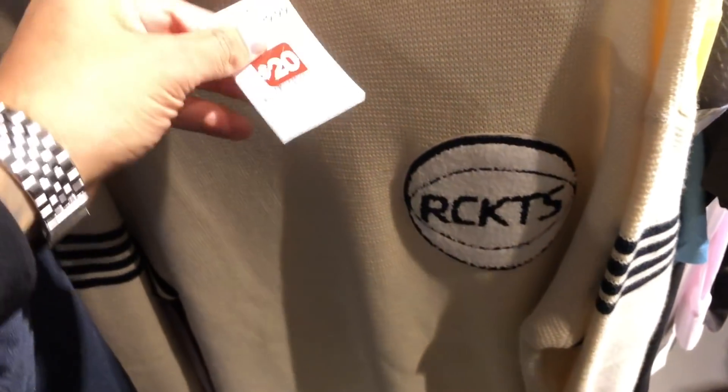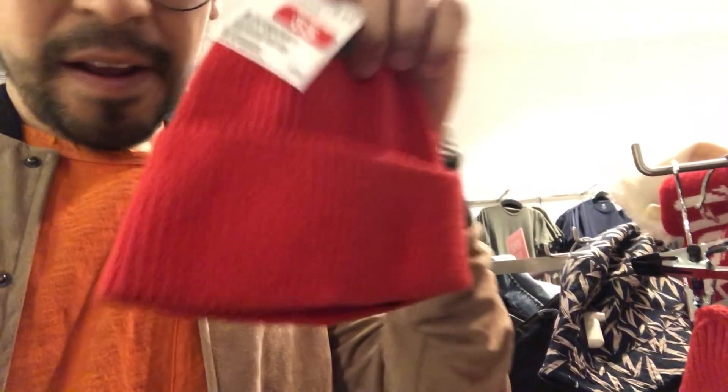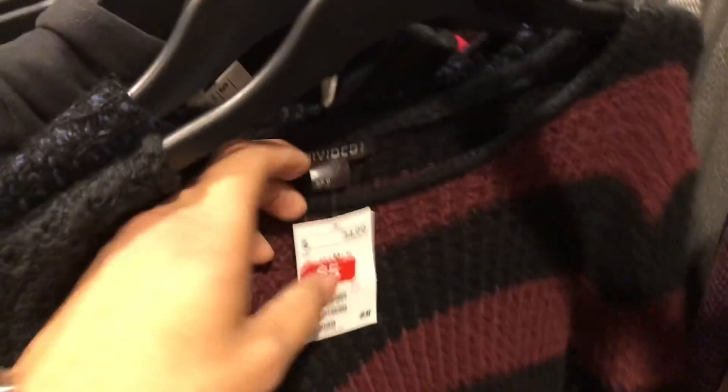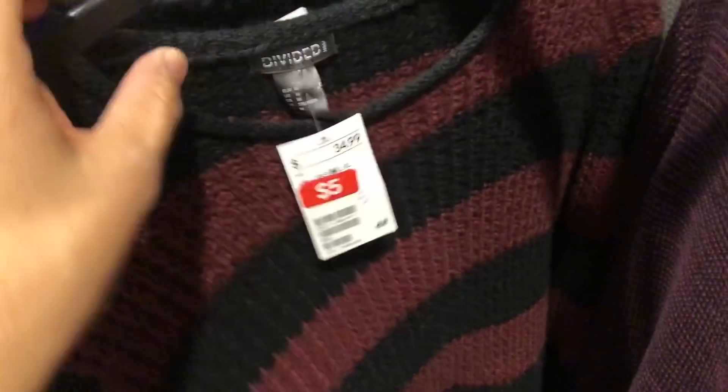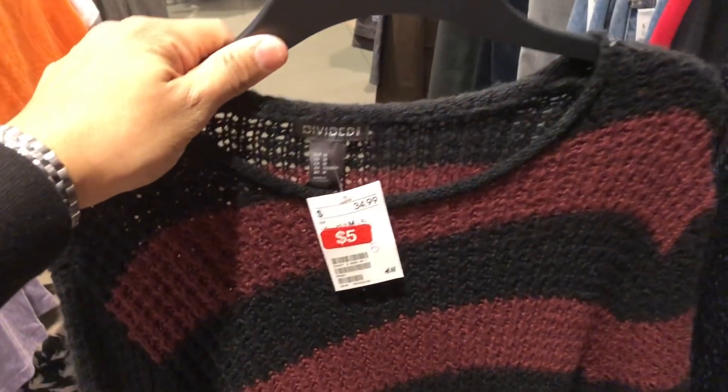First things first, we gotta hit the sale section. We get to shop here a lot — I like this shirt. Check it out, easy way to make your outfit pop — accessorize. Look what I found here — five bucks, guys! I always look good on the cheap. Five bucks — though it's a little too big, it's a medium, a little too oversized for me.